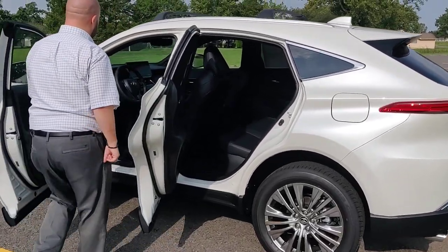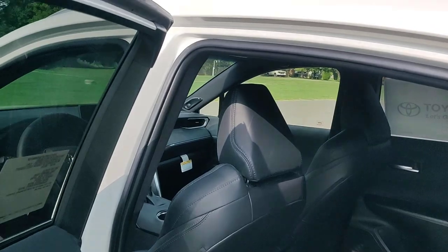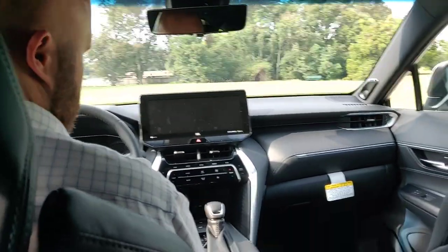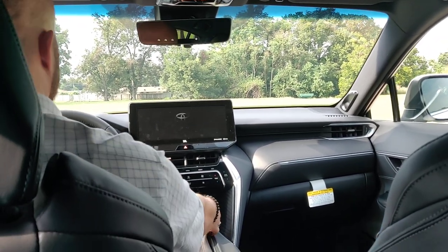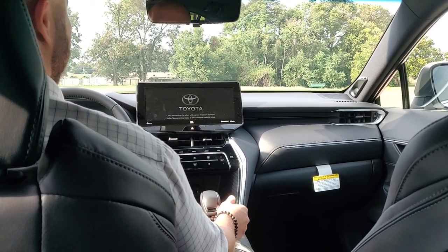I'm going to show the front cockpit. This has almost every single feature in here. We're going to turn it on. This is a hybrid, so when I turn it on, it's going to sound a little bit different. If you've never heard a hybrid before, this vehicle is actually on right now. I know you didn't feel it crank, but now you can see we're actually moving.